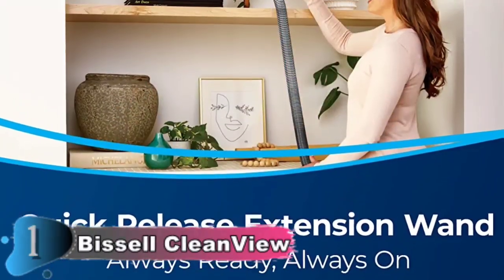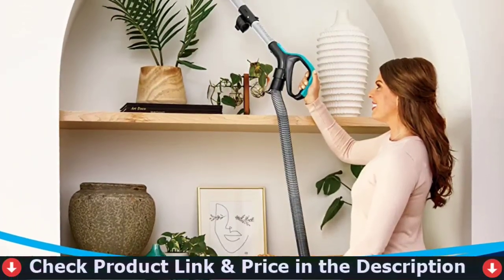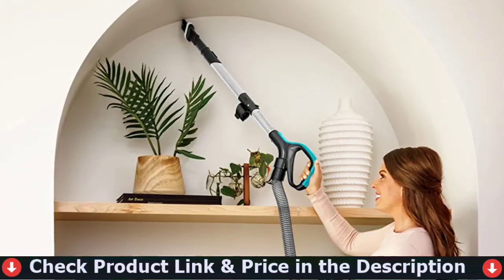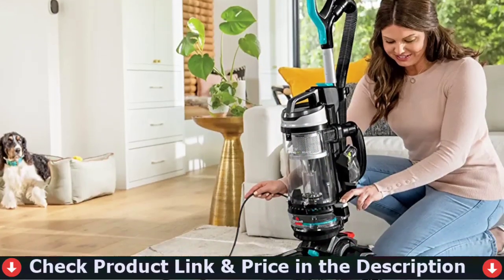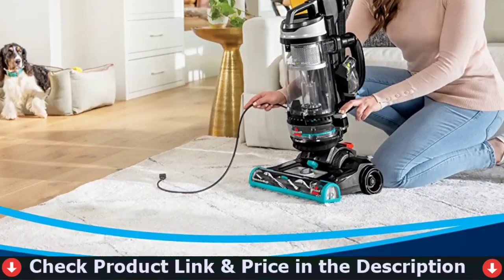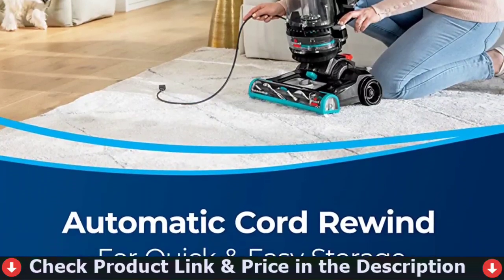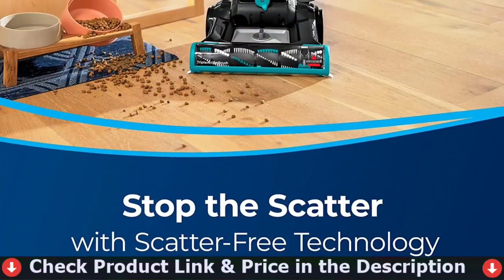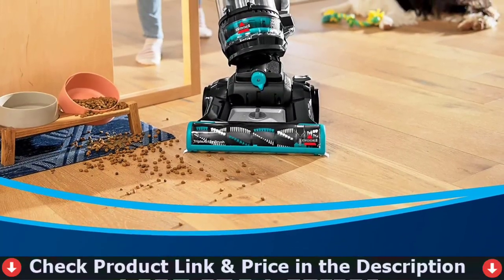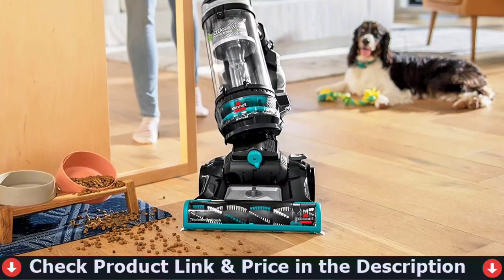It also does more than just clean up after dogs — the CleanView Swivel Pet Reach Hoover also helps to save them. Bissell is a proud supporter of the Bissell Pet Foundation. This upright vacuum boasts a tangle-free brush roll and hair spooling technology in the dust cup, making pet hair pickup easy. The vacuum's enclosed filtration mechanism traps allergens inside, resulting in fewer sniffling and sneezing.